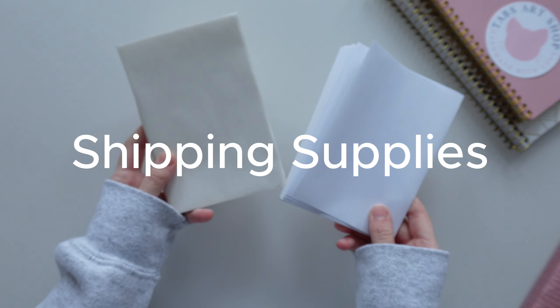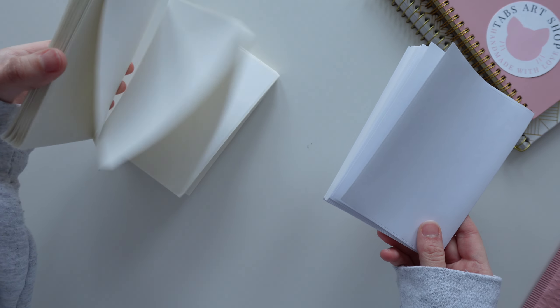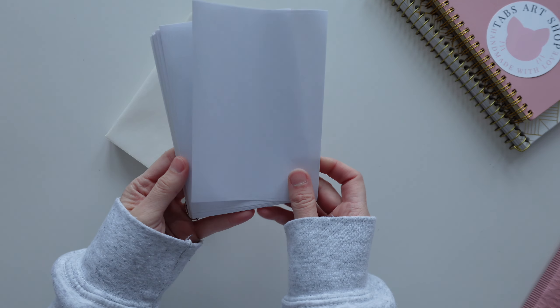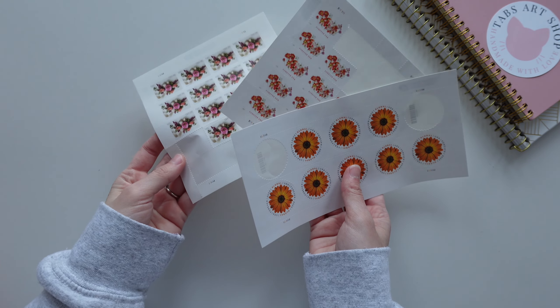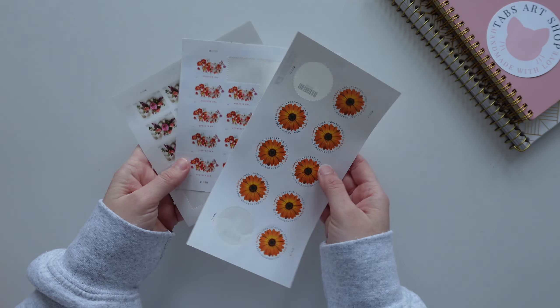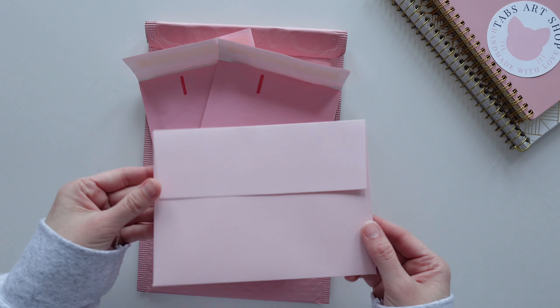Either way, you're going to need shipping supplies. These are shipping labels — this one is for my thermal label printer, but I first started out just printing off the labels. If you're not going to be shipping with tracking, you can just simply use stamps. You'll also need packing supplies, so envelopes or bubble mailers.